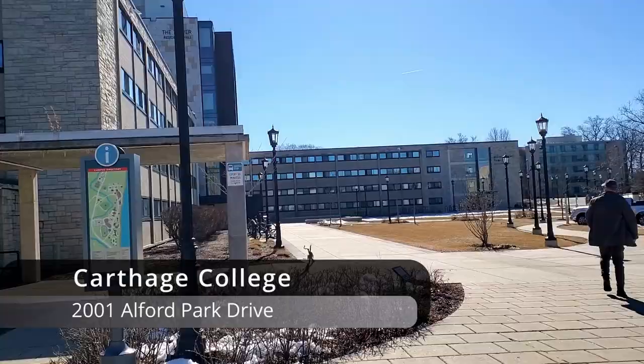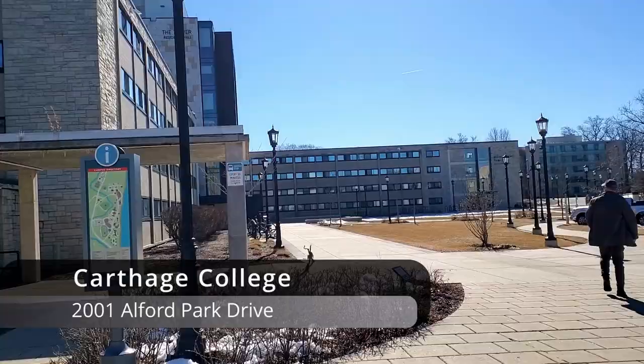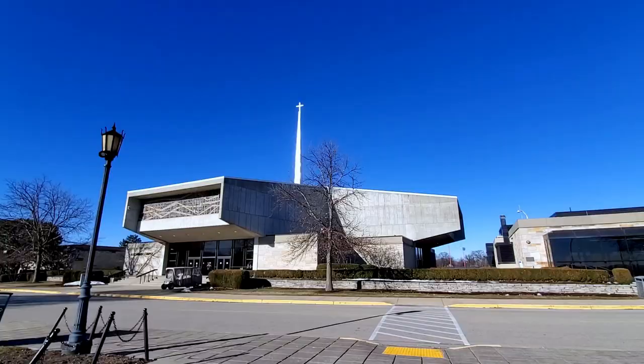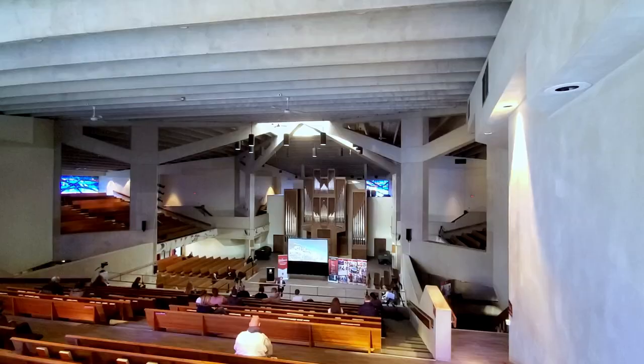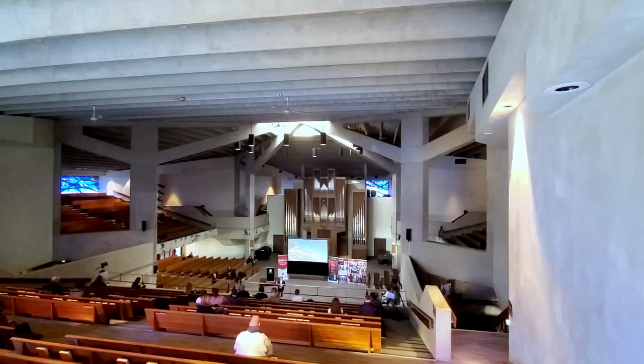Kenosha is home to Carthage College. College campuses make for wonderful places to visit, and this one on the shores of Lake Michigan is particularly beautiful. Carthage has two art galleries, sporting events, and performances that are open to the public. You can also schedule a tour online.